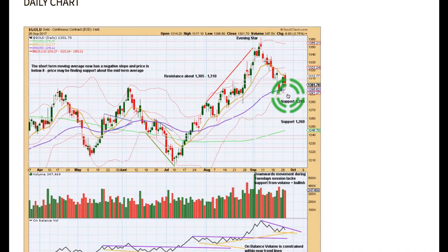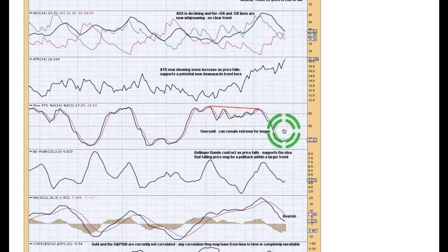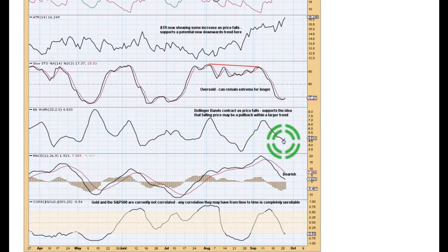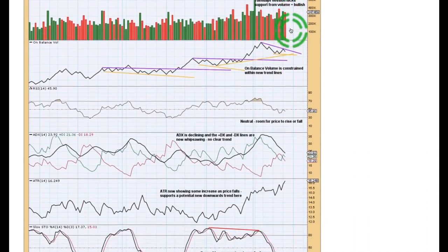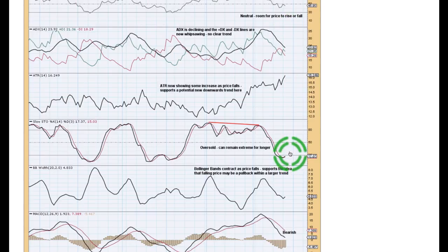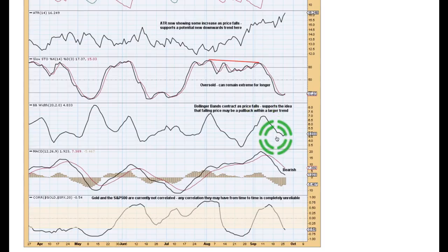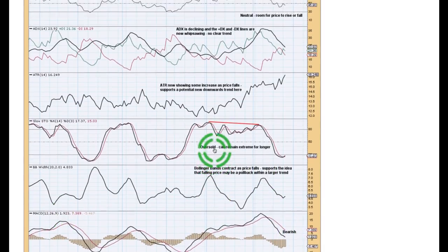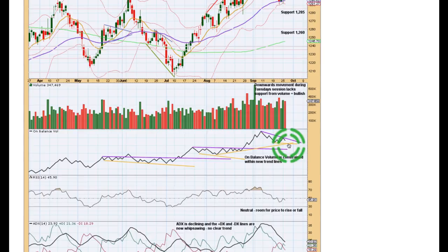While price is moving lower, ATR is showing an increase, which is normal during a trend, but Bollinger Bands are contracting — contradicting ATR's message. Stochastics is oversold, but can remain extreme for longer periods. If we see a consolidation continuing for another couple of days, that could pull Stochastics back into neutral territory, allowing room for price to fall again — and RSI is quite a long way from oversold, so there's plenty of room for price to fall. MACD is remaining bearish, though it is a lagging indicator. Overall, this picture is quite mixed. I want to remain neutral until I get a signal from on-balance volume, taking the lighter volume today, the bullish candlestick wicks, and on-balance volume together as my guide.